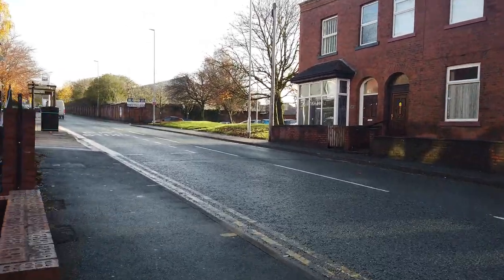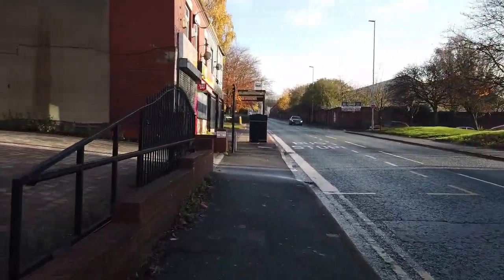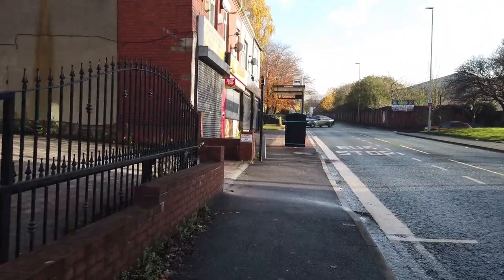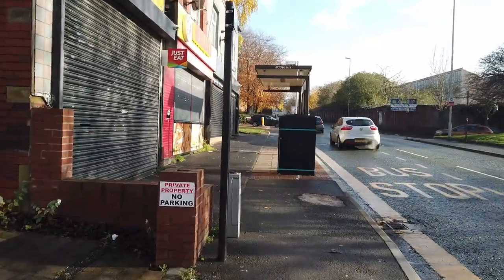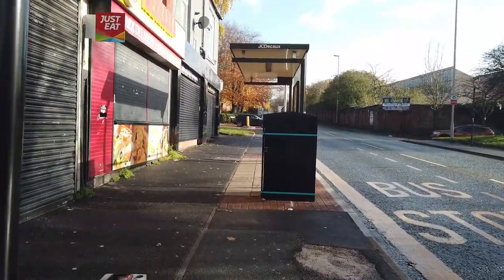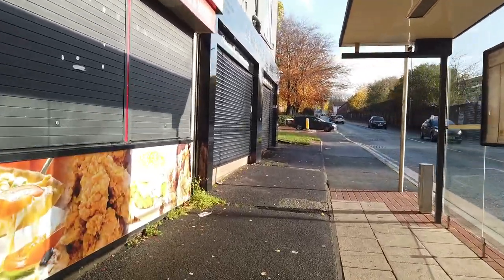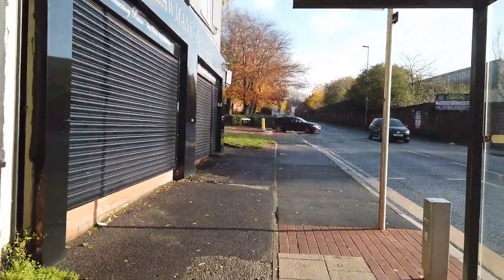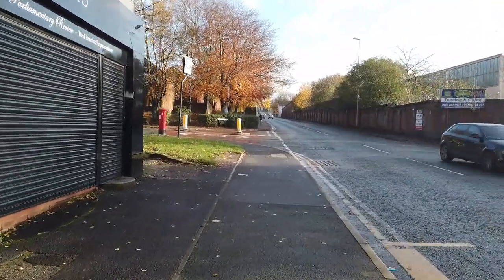They've got a service going on - it was very musical. I think I'll come back another time when there's not a service on. Anyway, I want to get around this corner because I want to show you this beautiful building - I think it's called the Moravian School. It's in the brickwork, and I think it's used as some sort of Islamic centre now.